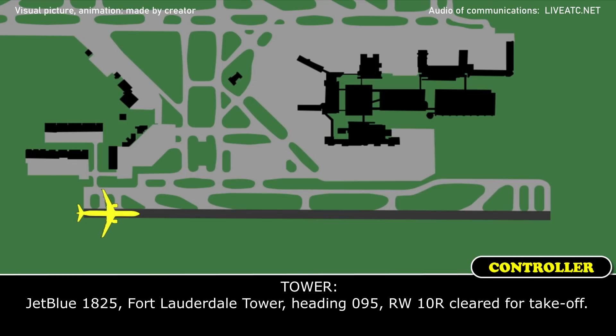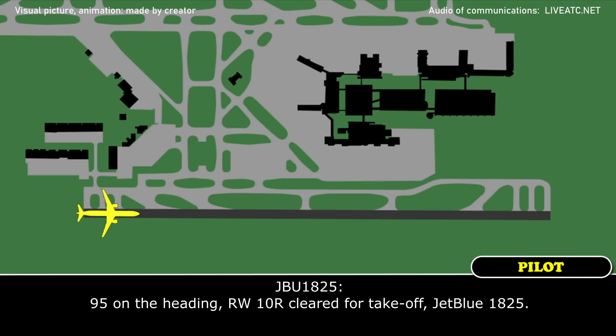JetBlue 1825, full load of L tire, heading 095, runway 10R, cleared for takeoff. 95 on the heading, runway 10R, cleared for takeoff, JetBlue 1825.